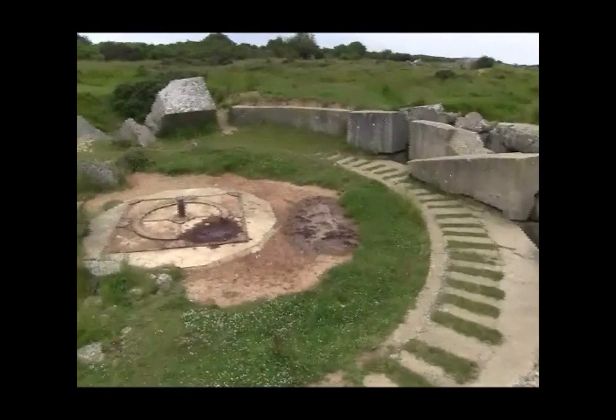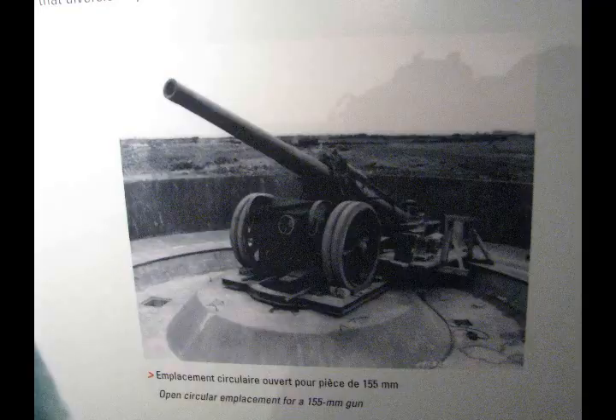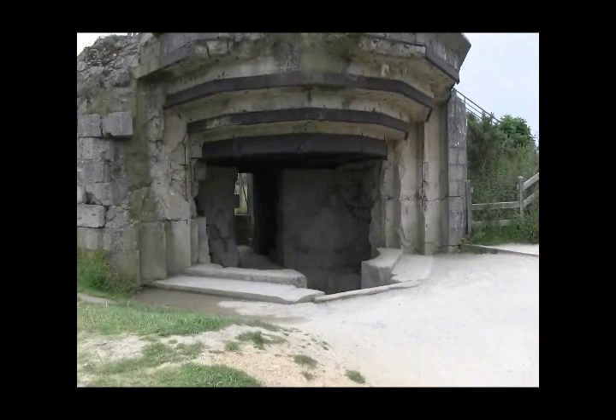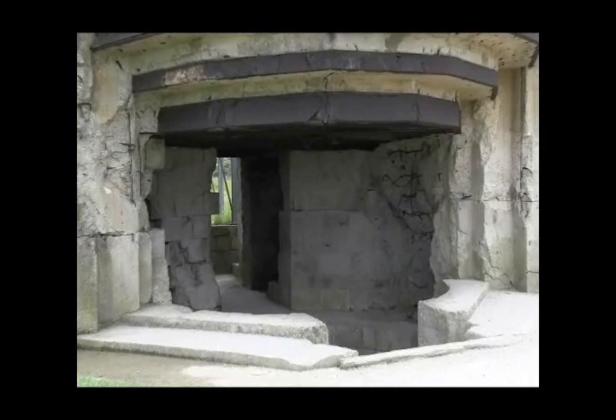This is actually a gun emplacement where there's a center pin which allowed the artillery piece to pivot. And here's a wartime photograph of a 155 in a similar emplacement. This is one of the fortified positions for the 155 known as a casemate — they fired through the front and the ammunition was stored in the rear.